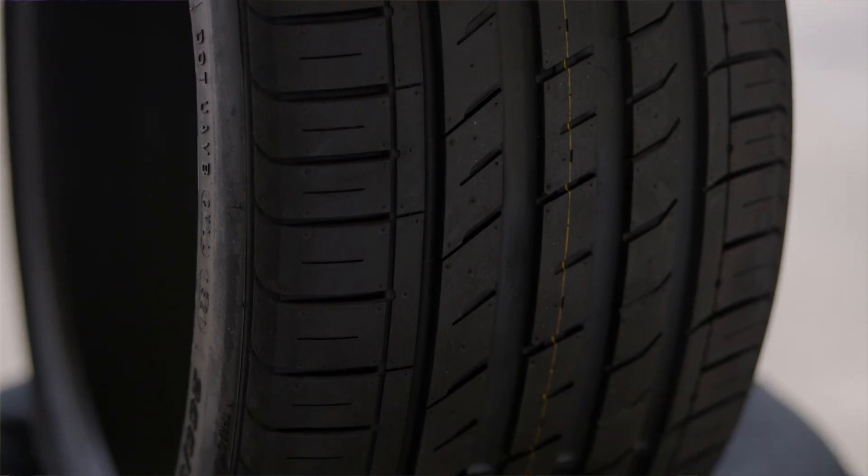Sure, you sometimes see tyre reviews on magazines and websites, but those have always been subjective reviews performed in isolation with different drivers and on different cars, with really no basis of comparison at all.